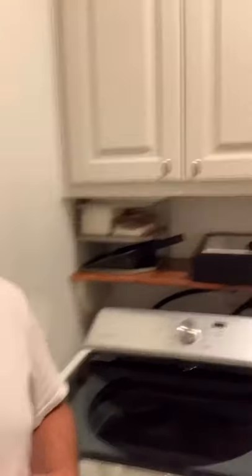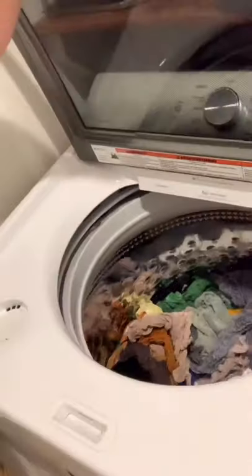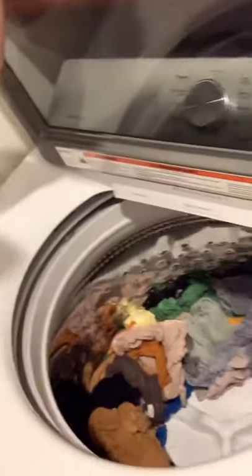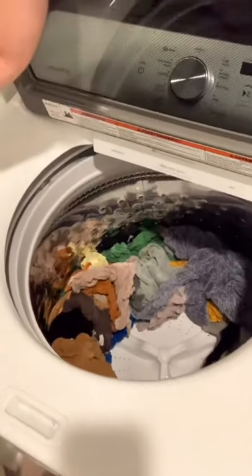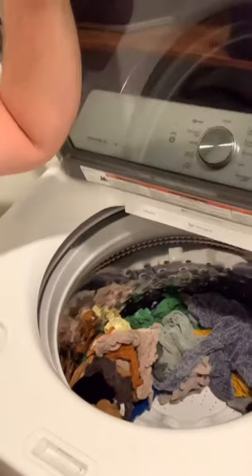XL for extra large and Maytag commercial technology. You get my washer and dryer — a retail value of over $1,700. You can really fit a lot of clothes in here. This is a high efficiency unit, and as far as high efficiency units go, this is definitely on the better end of the high efficiency washing machines.